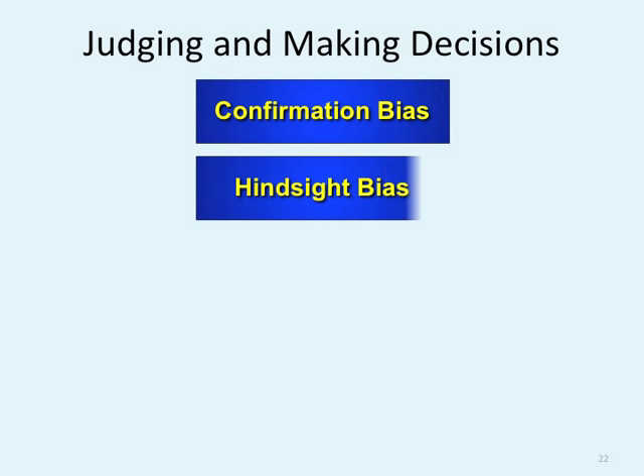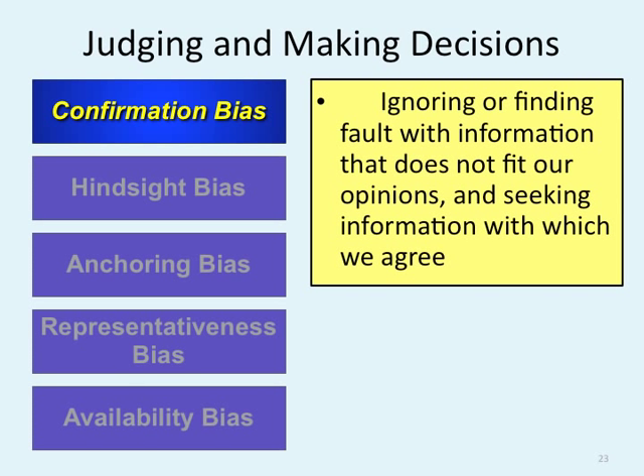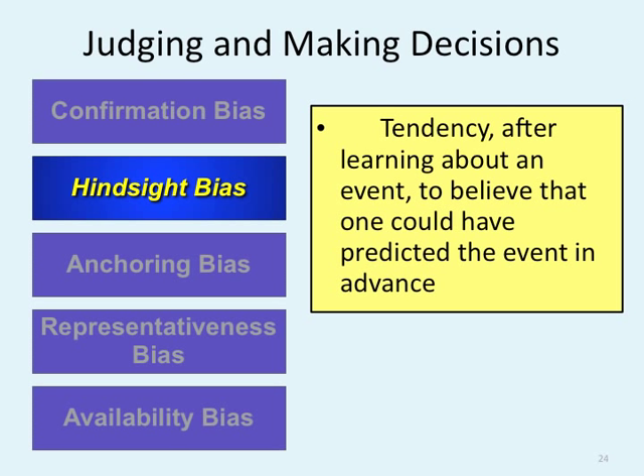Judging and making decisions involves major theories: confirmation bias, hindsight, anchoring, representative, and availability. Confirmation bias is ignoring or finding fault with information that does not fit our opinions — if I'm talking about how to solve world peace, you're only going to agree with the information you actually agree with. Hindsight bias is the tendency, after learning about an event, to believe one could have predicted the event in advance — also known as hindsight's 20-20. Like after you break up with your girlfriend or boyfriend, your friends always say, "I should have seen it coming."